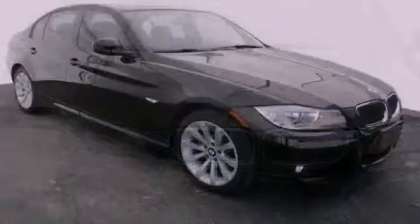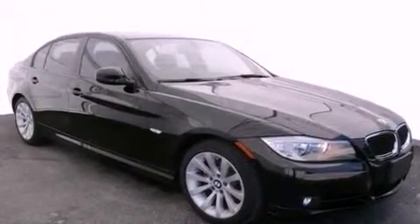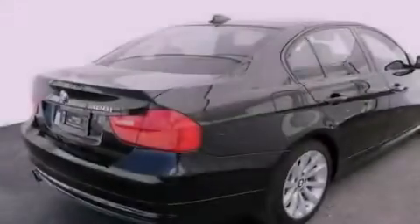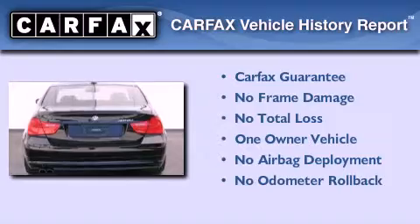With an EPA estimated rating of 28 miles per gallon on the highway, this automobile does not compromise its fuel efficiency for size, comfort, or fun. This BMW has had only one owner, and it qualifies for the Carfax buyback guarantee.